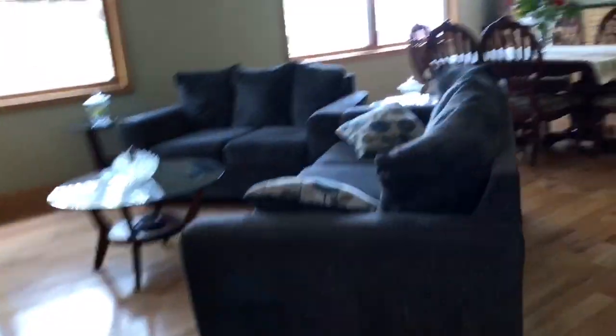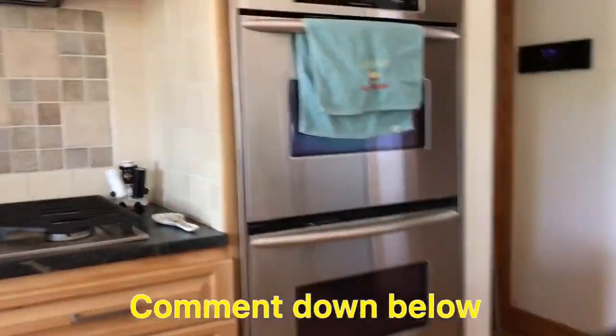Alright, let's show you guys the inside of the house. Okay guys, we're in the house — this is the living room, that's the dining room table, and here's our kitchen. It looks like a commercial fridge — comment down below if you guys think it is. It's like two fridge theaters.